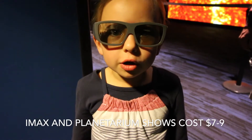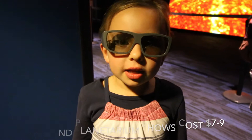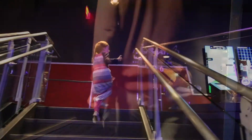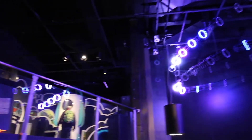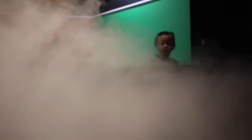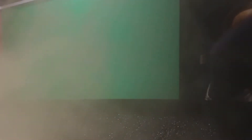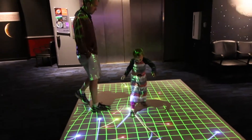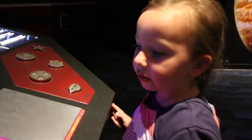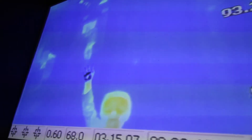We're going to see the IMAX show aircraft carrier in 3D. I'm doing an infrared light from where you do hot and cold things and hold them up to a camera and see how hot it goes.